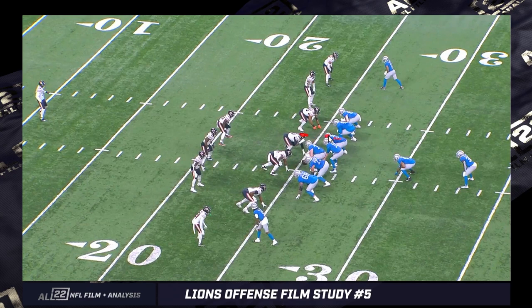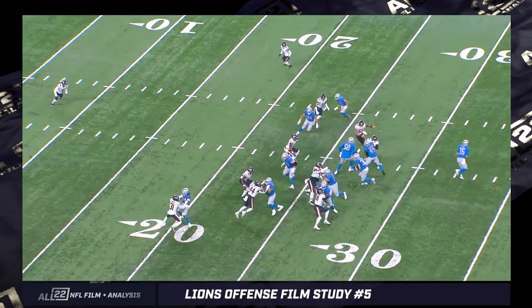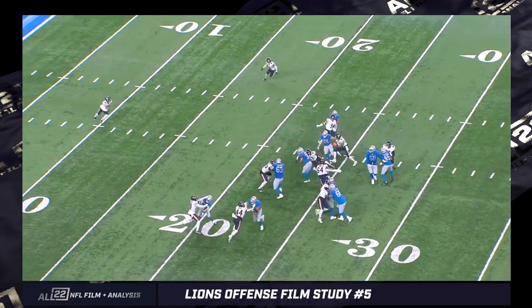The D-tackle looks like he's in a two or two-i - head up on the guard. As the O-line works to their left, Sewell was trying to take him over, but this guy's running a predetermined stunt in the opposite direction. He crosses Sewell's face; Sewell is trying to take him over - basically the D-tackle is doing Sewell's job for him, but Sewell didn't know it was coming. The fullback ends up kicking him out, creating a huge hole on a zone scheme that didn't necessarily work out the way it was intended.